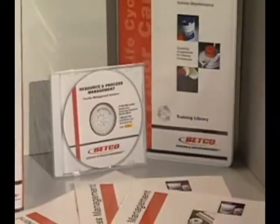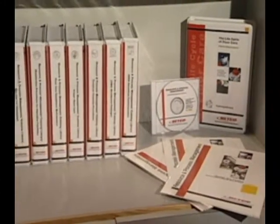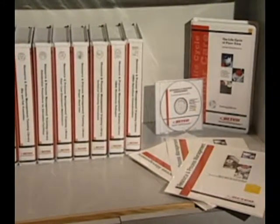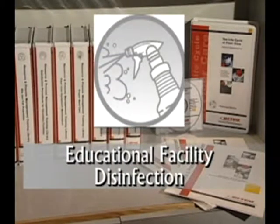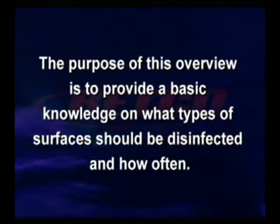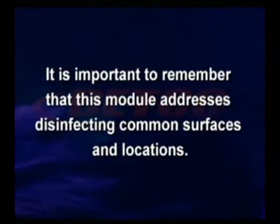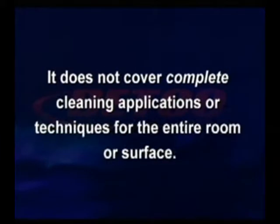By learning and practicing the proper disinfecting procedures and knowing how these procedures affect cleanliness, you become vital in the well-being of the people around you. This training module, which is one in the Betco Resource and Process Management RPM series, focuses on proper disinfection procedures within educational facilities including universities, schools, and daycare settings. The purpose is to provide basic knowledge on what surfaces should be disinfected and how often.